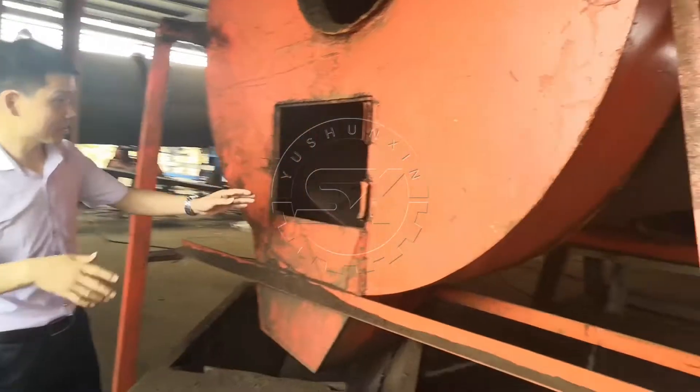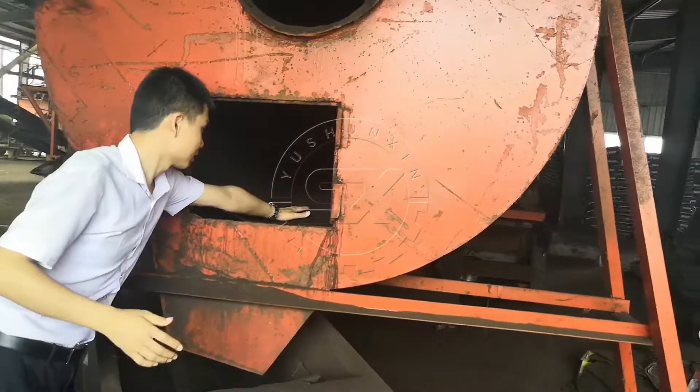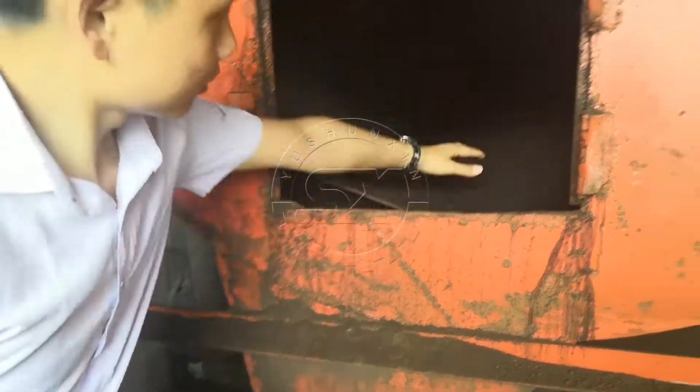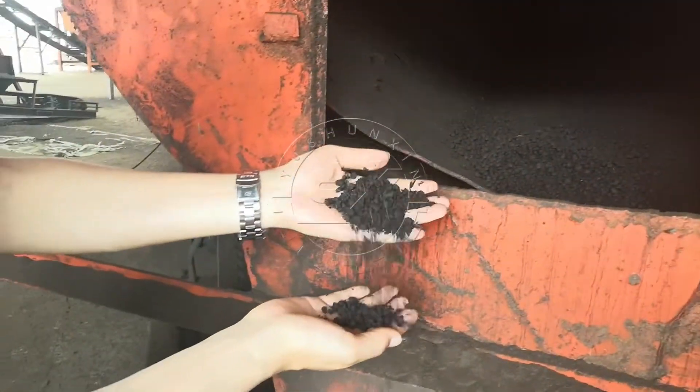Here you can see the granules after the cooling machine.